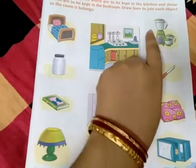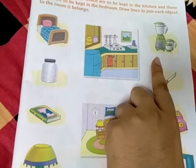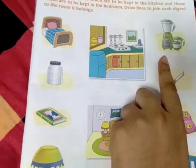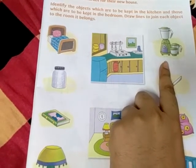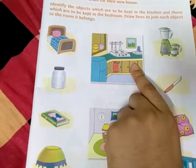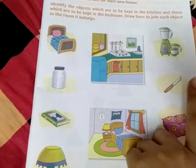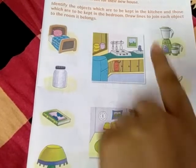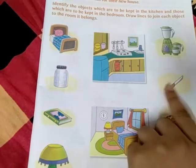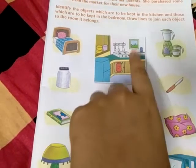What is the next item? The next item is a mixer grinder. Where do you find the mixer grinder? Where will you keep it? In the kitchen. The mixer grinder will go in the kitchen. Next is a knife. Where do you keep the knife? Of course, the knife will go in the kitchen.